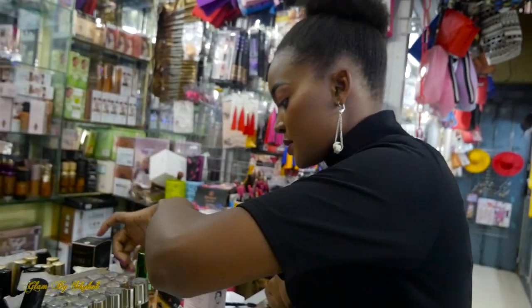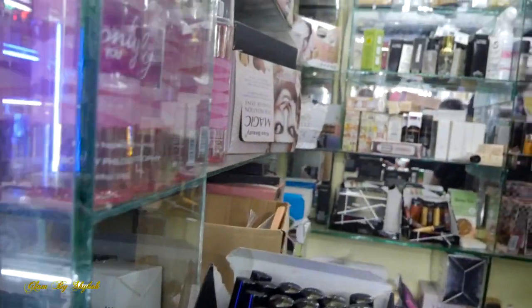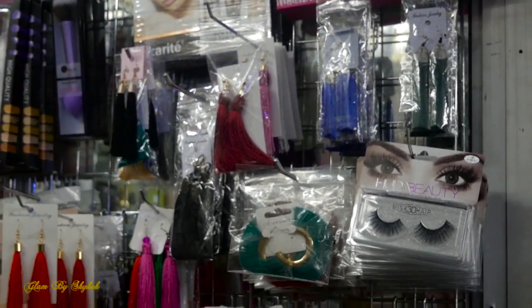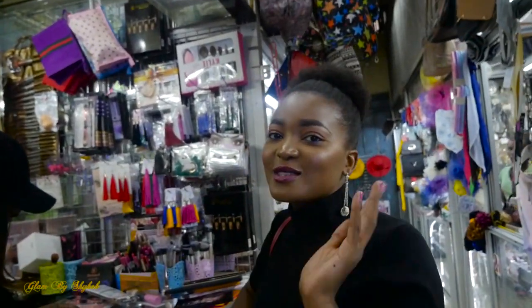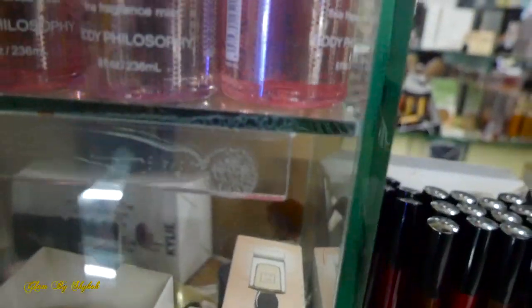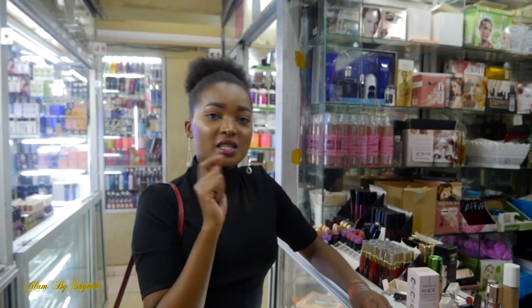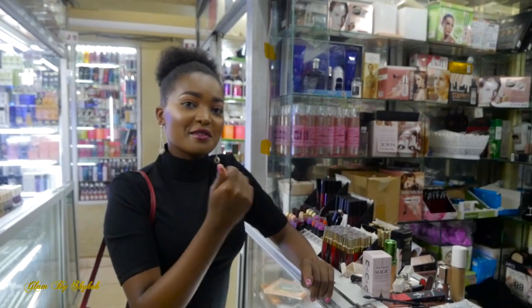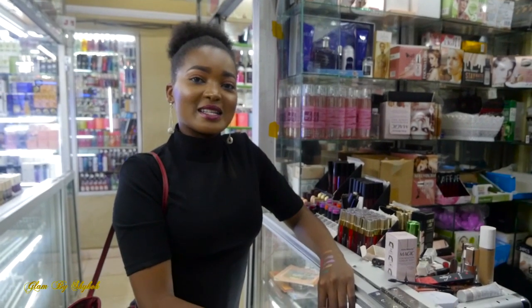I think I've shown you guys basically most of the stuff here — the earrings she sells at very affordable prices, she also does foundation matching. When you're buying a foundation here, she tests it on your skin to help you match it. I'm going to indicate the shop location in the description box. Her name is Brenda — she didn't want to appear on camera, that's why you haven't seen her. Thank you so much for watching this video, see you on the next one, bye!